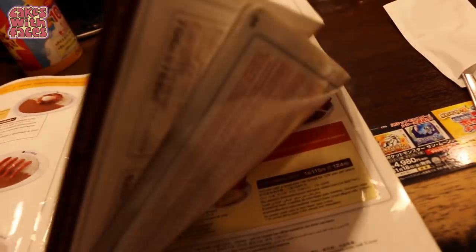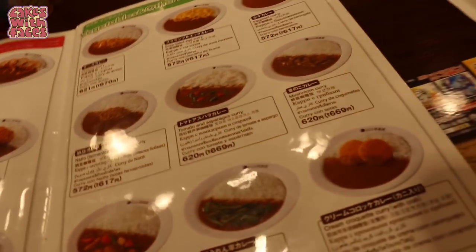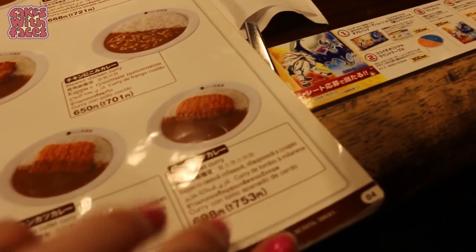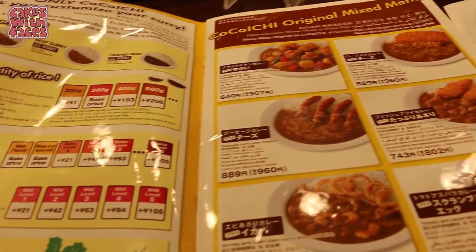I've gone for the vegetarian curry with a cheese topping, and we've got a potato salad on the side. Which one did you pick, Phil? I picked the pork cutlet curry. And which spice level did you pick? It's 2.